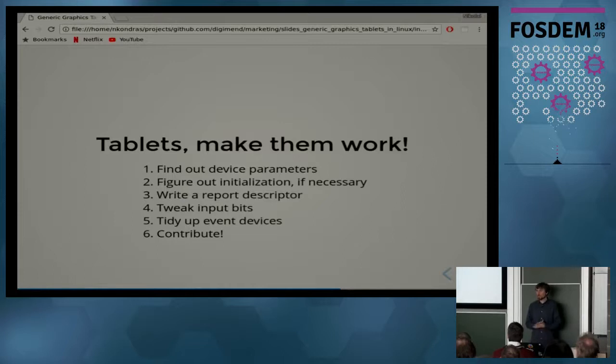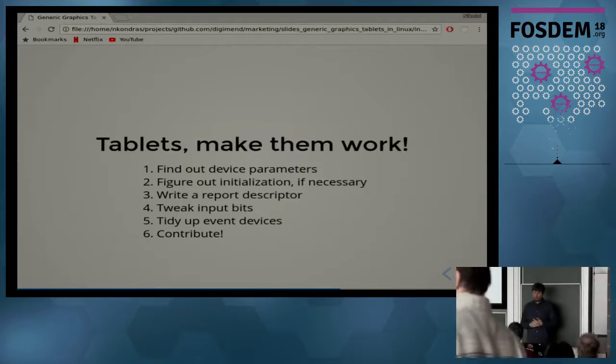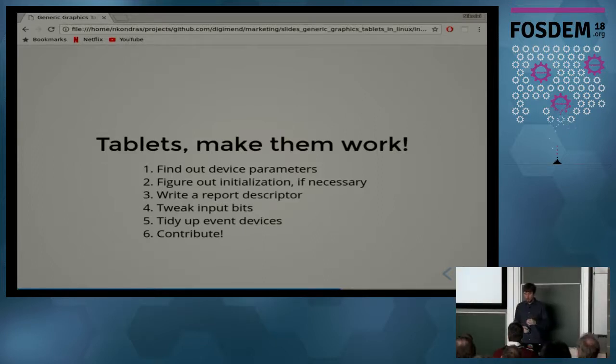Obviously I can't describe all the ways to make a tablet work, but here is one general way that might work in many cases. First, find out your device parameters — what it can do, what it can report. Then figure out if any initialization is necessary, then go back maybe one step and repeat. I recommend writing a report descriptor rather than creating all the event codes yourself in the driver, and you might need to tweak some input bits to fit the report descriptor better.